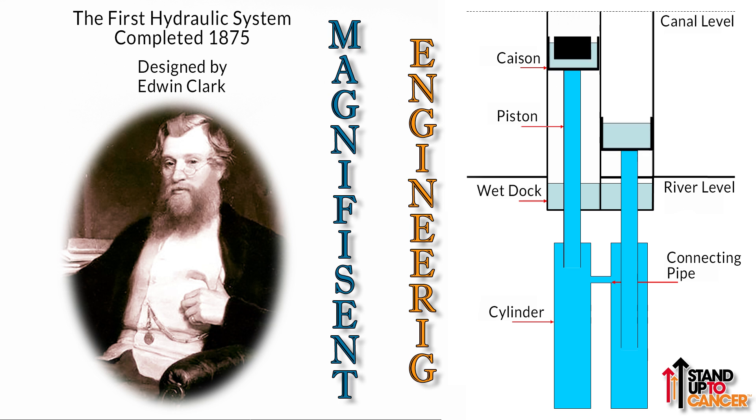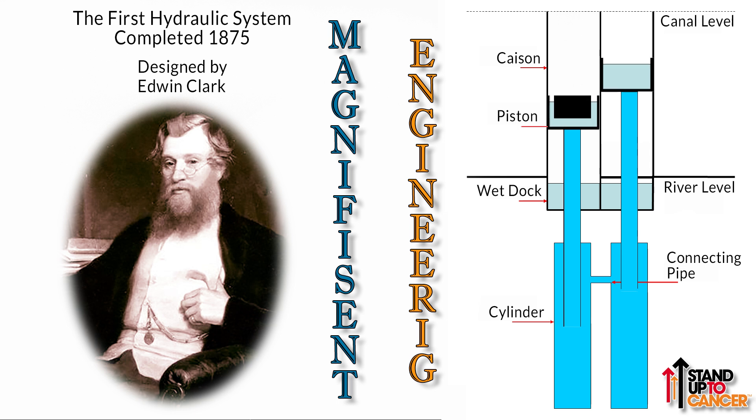Once both caissons were loaded with boats, a little water was drained from the lower one. This would allow the upper caisson to outweigh the lower and descend, raising the other up in the process. This first method of operation lasted just into the 20th century, using water from the River Weaver. Salt corrosion had a continuous and detrimental effect on the cast iron, stoppages were common, and something needed to be done.